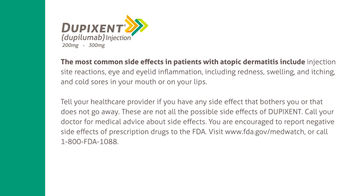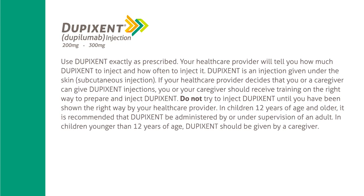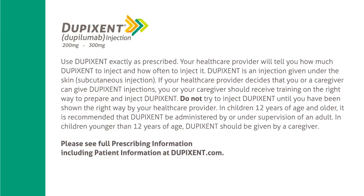You are encouraged to report negative side effects of prescription drugs to the FDA — visit FDA.gov/MedWatch or call 1-800-FDA-1088. Use Dupixent exactly as prescribed. Your healthcare provider will tell you how much Dupixent to inject and how often. Dupixent is an injection given under the skin (subcutaneous injection). If your healthcare provider decides that you or a caregiver can give Dupixent injections, you or your caregiver should receive training on the right way to prepare and inject Dupixent. Do not try to inject Dupixent until you have been shown the right way by your healthcare provider. In children 12 years and older, it is recommended that Dupixent be administered by or under supervision of an adult. In children younger than 12, Dupixent should be given by a caregiver. Please see accompanying full prescribing information, including patient information.